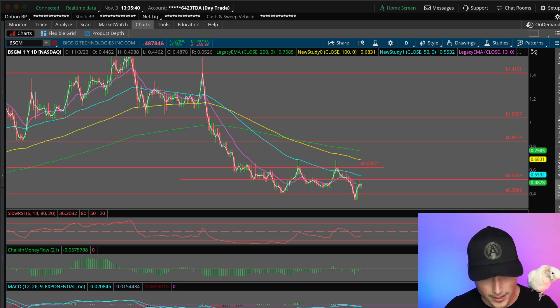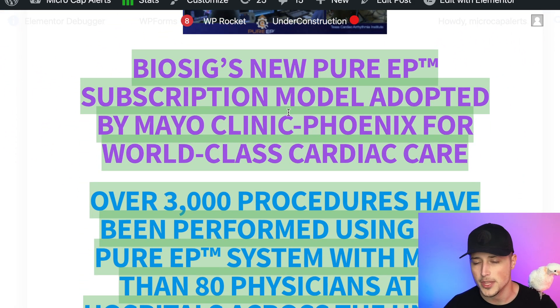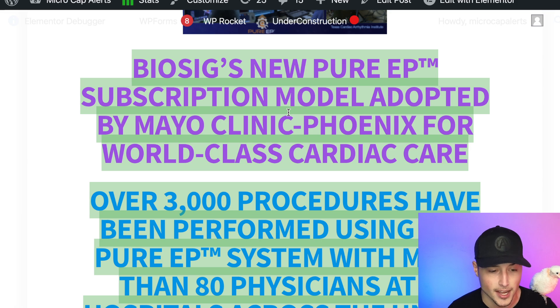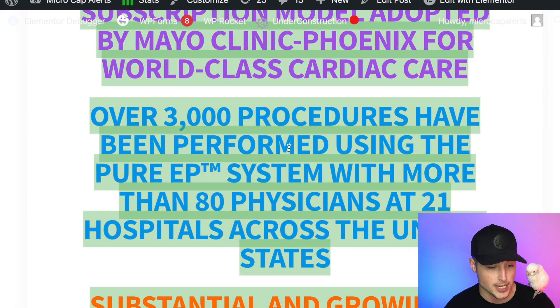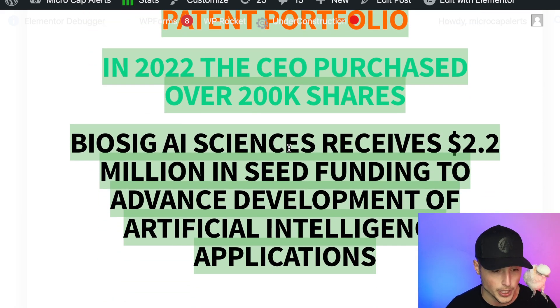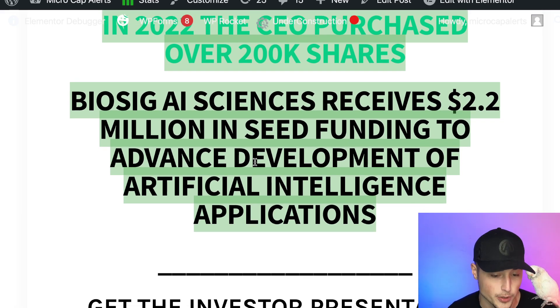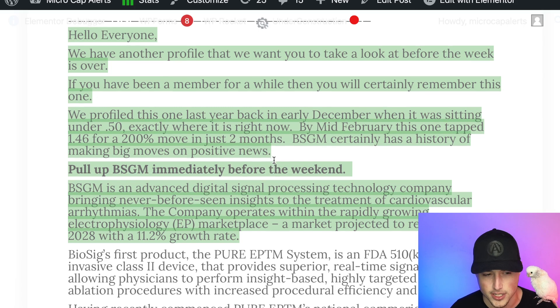Let's jump into some of the fundamental analysis for ticker symbol BSGM. Here are some of the biggest highlights over the recent months: BioSig's new pure EP subscription model adopted by Mayo Clinic Phoenix for world-class cardiac care. Over 3,000 procedures have been performed using the pure EP system with more than 80 physicians at 21 hospitals across the United States. Substantial and growing IP patent portfolio. In 2022, the CEO purchased over 200,000 shares. And BioSig AI Sciences received $2.2 million in seed funding to advance development of artificial intelligence applications.